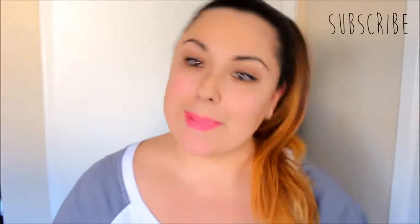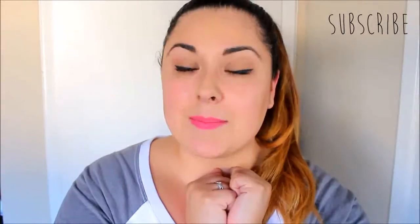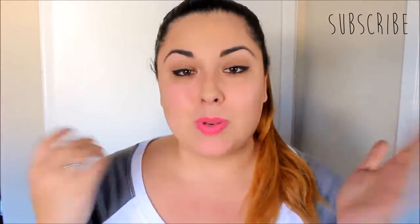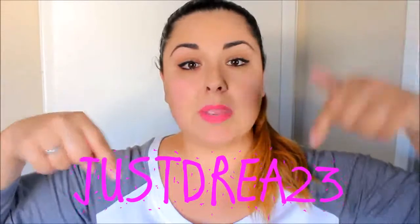Welcome back to my channel. If you guys do not know me, my name is Andrea. I am a YouTuber — this is my main beauty slash lifestyle channel. My other channel is my vlogging channel called JustDrea23, which I will link down in the description box below.